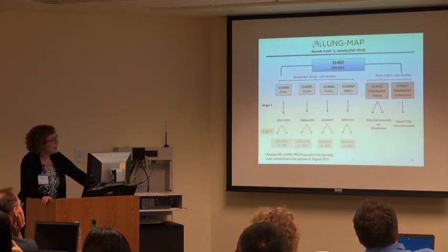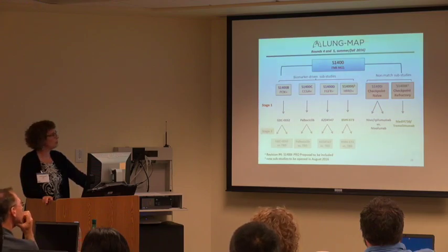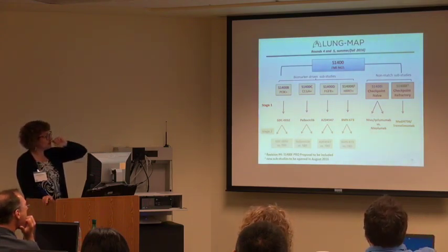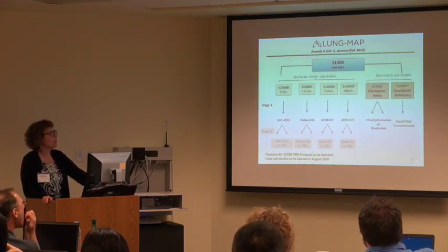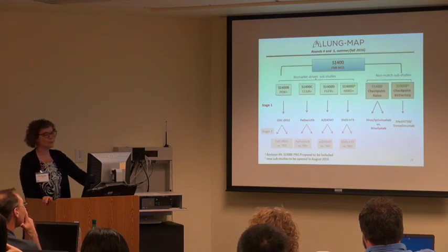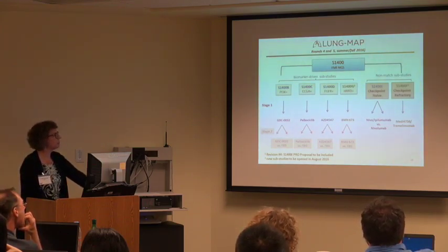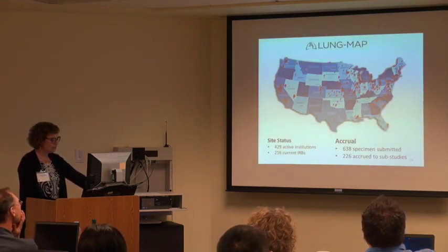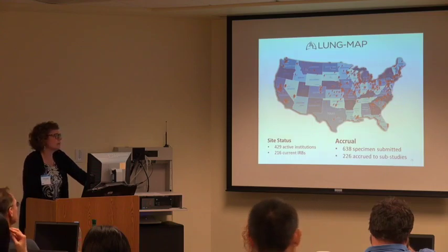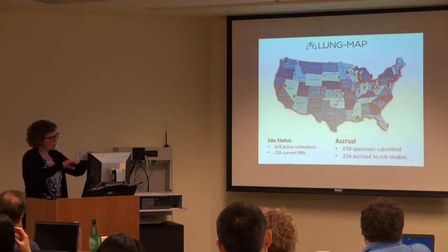This is where we're at now. The blue ones are open, the green ones are coming next — more changes are coming. We have three biomarker-driven sub-studies open, a fourth one opening later this year. For the non-match, we'll only randomize checkpoint-naive patients to nivolumab plus or minus ipilimumab, and there will be a single-arm trial for checkpoint-refractory patients. Currently we have 429 active institutions, 216 IRBs, and as of last Friday, 638 specimens submitted — those are patients registered to the umbrella portion of the trial.